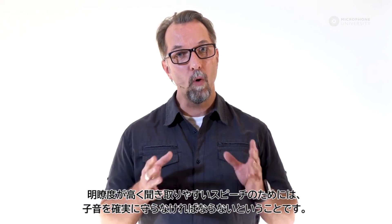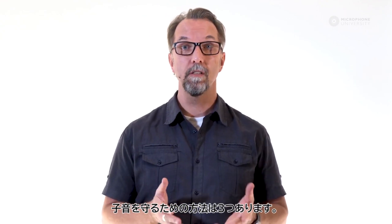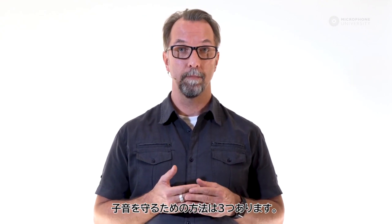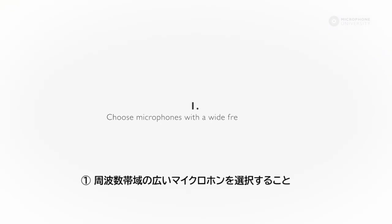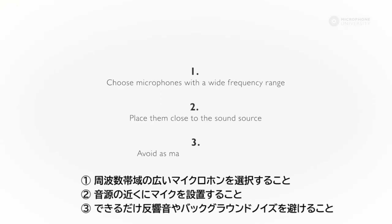The takeaway from this tutorial should be that in order to maintain high speech intelligibility, you have to preserve the consonants. And in order to preserve the consonants, there are three easy steps: choose microphones with a wide frequency range, place it close to the sound source, and avoid as many reflections and as much background noise as possible.